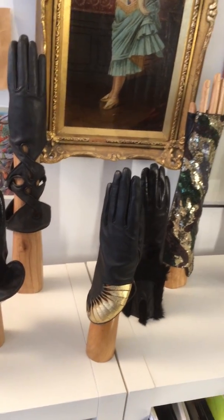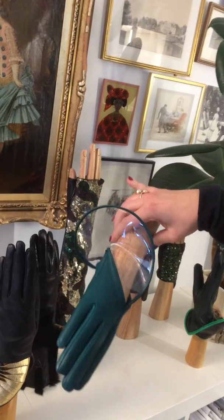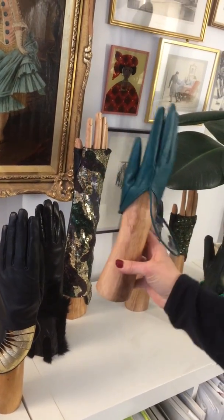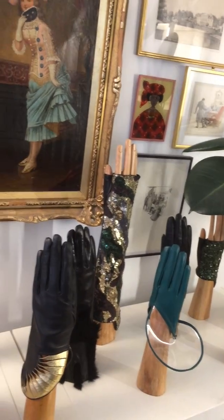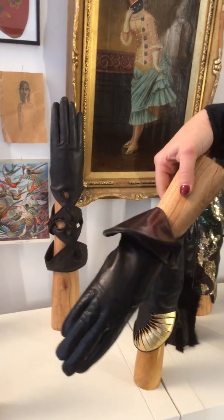There is one model I call Sol. It's with a transparent vinyl cuff that really comes alive when you wear it. I have my Madrid model that almost has a silver mirror around you.